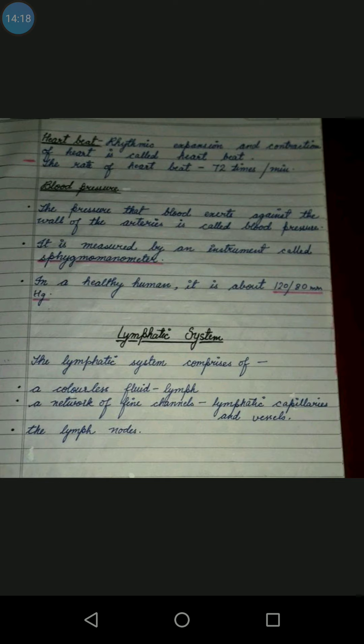The normal blood pressure is 120 upon 80 mm Hg. The lymphatic system comprises a colorless fluid called lymph and a network of fine channels, lymphatic capillaries and vessels, and lymph nodes. That concludes today's lecture. Please like and subscribe to my channel. Thank you.